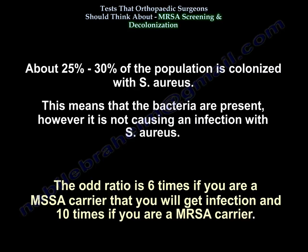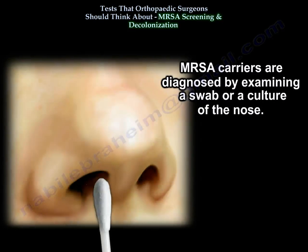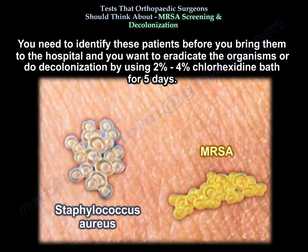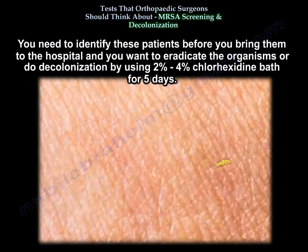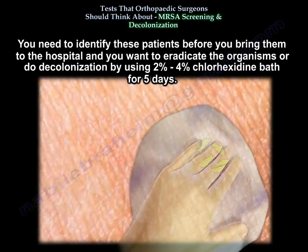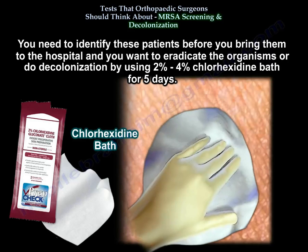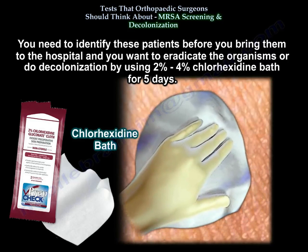The odds ratio is 6 times for MSSA carriers and 10 times for MRSA carriers for developing a surgical site infection. MRSA carriers are diagnosed by examining a swab or culture of the nose. You need to identify these patients before bringing them to the hospital and eradicate the organisms.